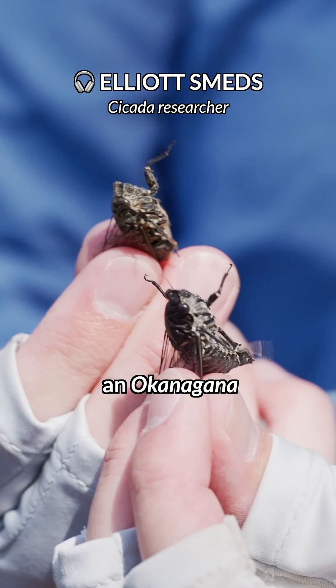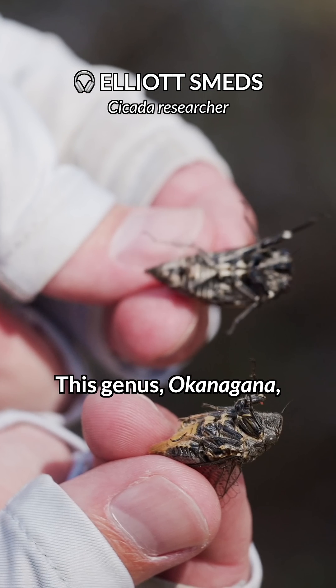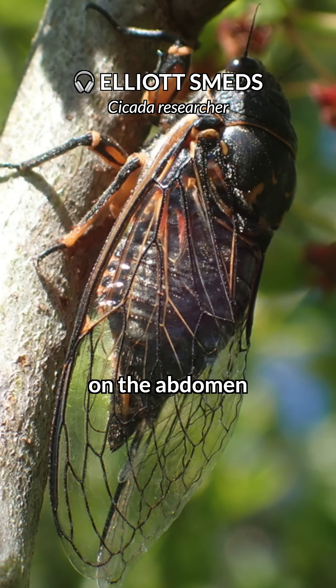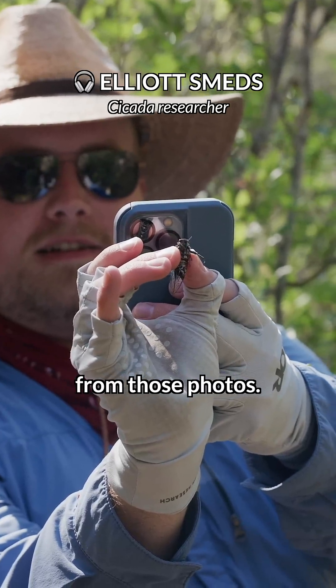It looks so weird. I've never seen an Okanagana like this before. This genus, Okanagana — most of the cicadas are largely black in coloration, with paler markings on the abdomen and thorax that are usually orange, red, or yellow. We'd never seen one that had it just be all white like that before, so it was immediately very striking from those photos.